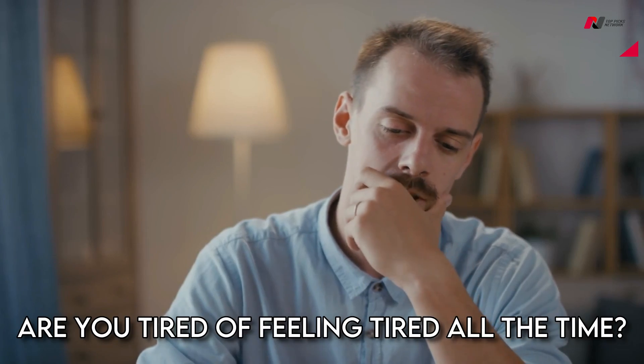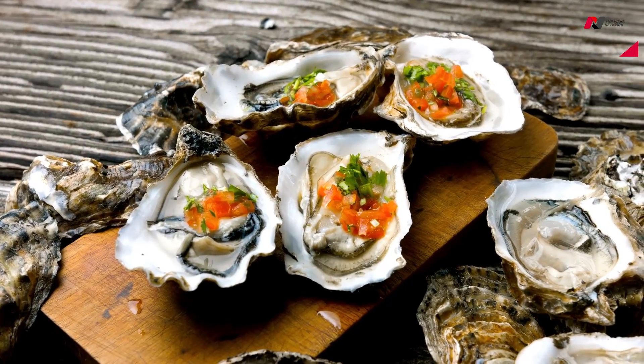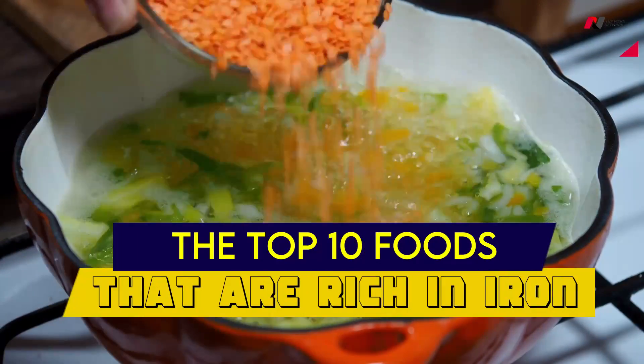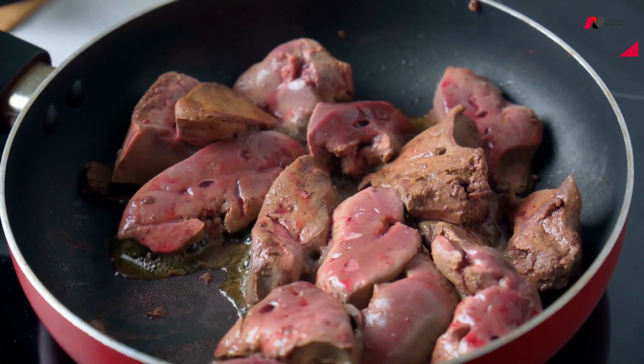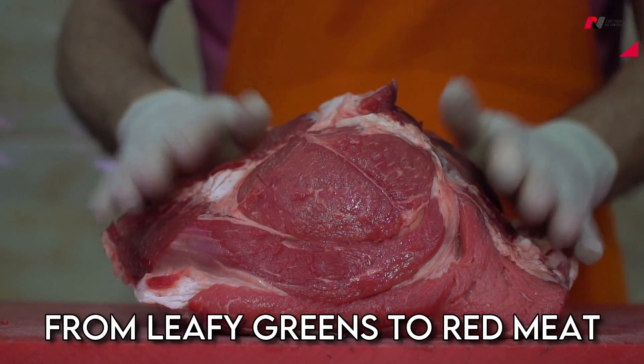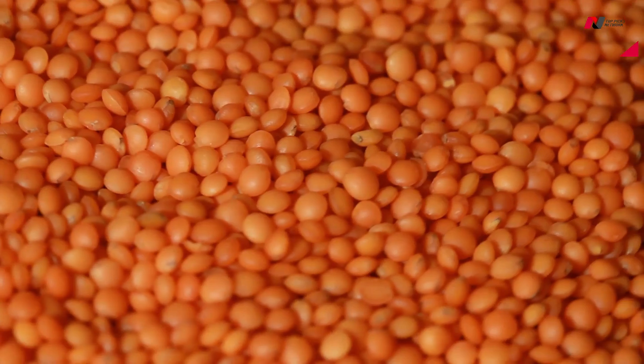Are you tired of feeling tired all the time? Maybe you're not getting enough iron in your diet. In this video, we're going to reveal the top 10 foods that are rich in iron, so you can start feeling more energetic and healthy today. From leafy greens to red meat, we've got you covered. Watch now to learn more.